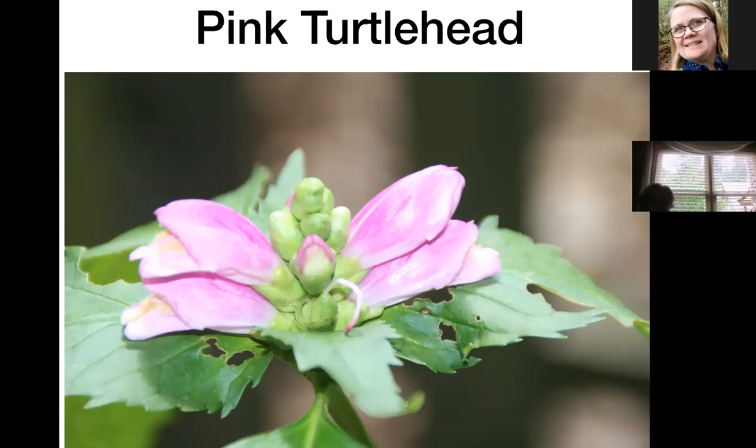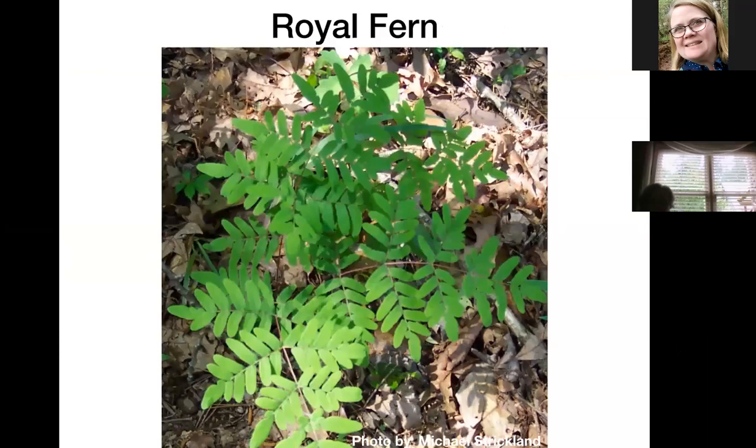This is a royal fern, and people look at it and say that doesn't look like any fern they've ever seen. It has much bolder leaflets than most ferns. It's a pretty fern — I don't have any idea where it got its name unless it just looks regal to somebody.